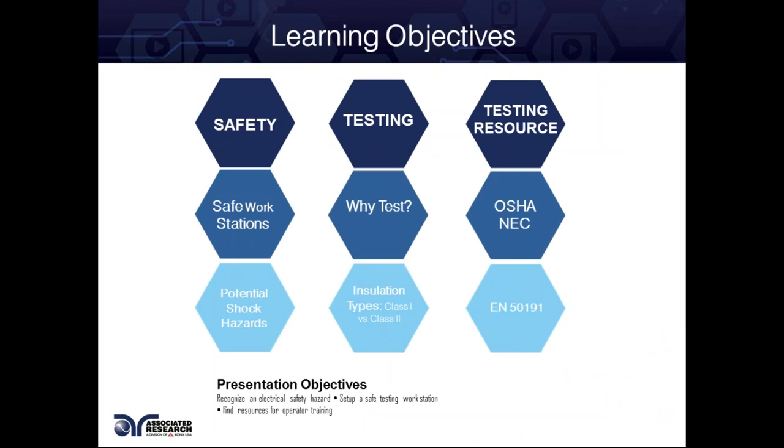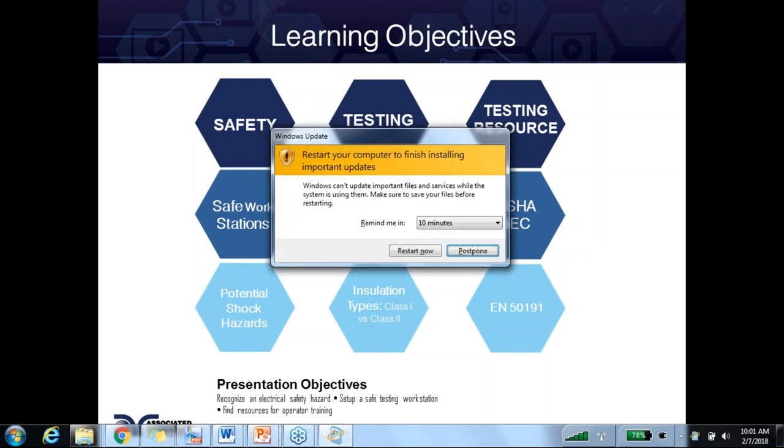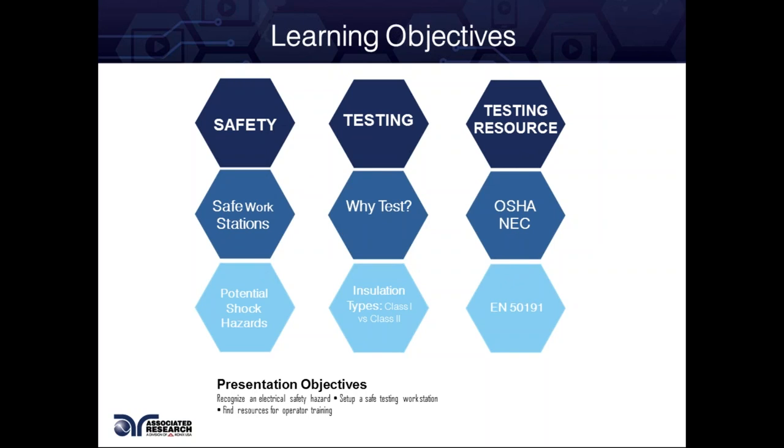Today our objectives will be talking about safety, how to create a safe workstation, what OSHA requires — or what OSHA considers a safe workstation. We'll talk about why we test, the difference in class one and class two products, and then we'll give you some links to testing resources, as well as talk about some of our consultation services. Our objectives are to recognize an electrical safety hazard, set up a safe workstation, and identify what current does to our human body.